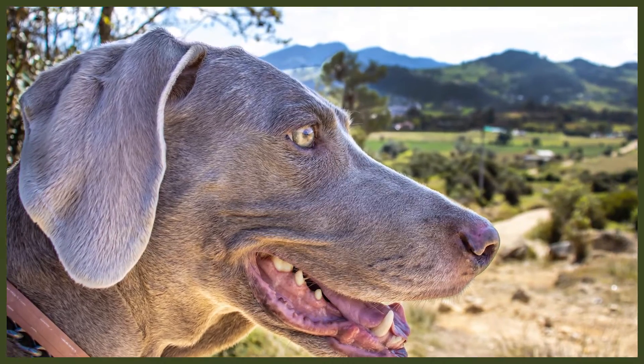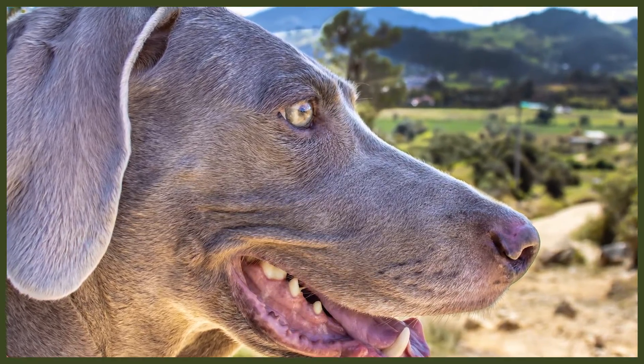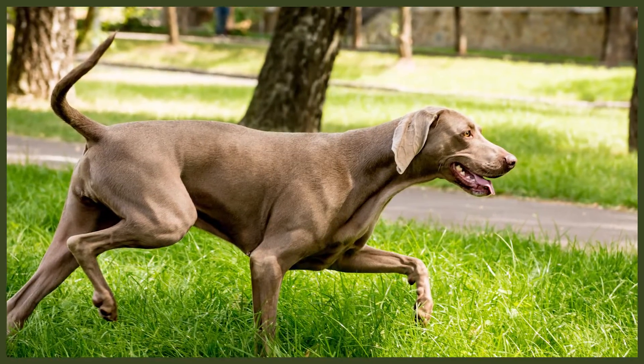The Weimaraner is sometimes referred to as the dog with the human brain, due to their high level of intelligence. This makes them easy to train in manners, obedience, and toilet training. Positive reinforcement is essential as they don't respond well to harsh punishments or shouting. Both physical and mental stimulation are important — if left alone to be bored, they can turn to bad habits like chewing and barking. Remember, a tired dog is a happy dog.